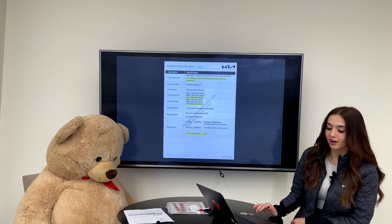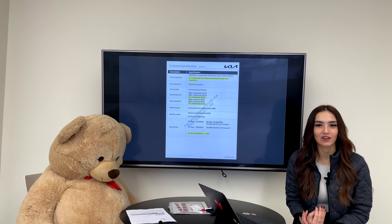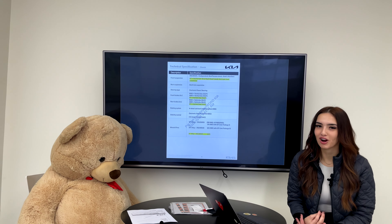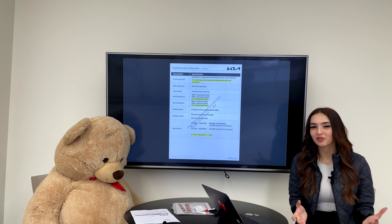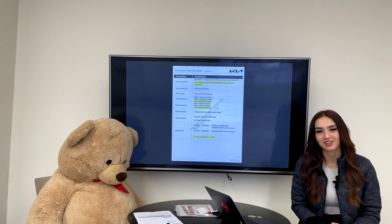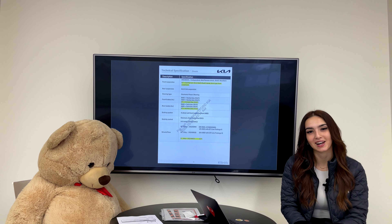That's about it for our EV6 GT video. We are waiting for more information and we're waiting to see this vehicle just like you. Once we get one, we'll try to keep it on our lot for test drives and show it off. Stay tuned — hopefully soon we'll have a full walk-around, tech review, and test drive video. Thank you so much for watching, we'll see you next time.